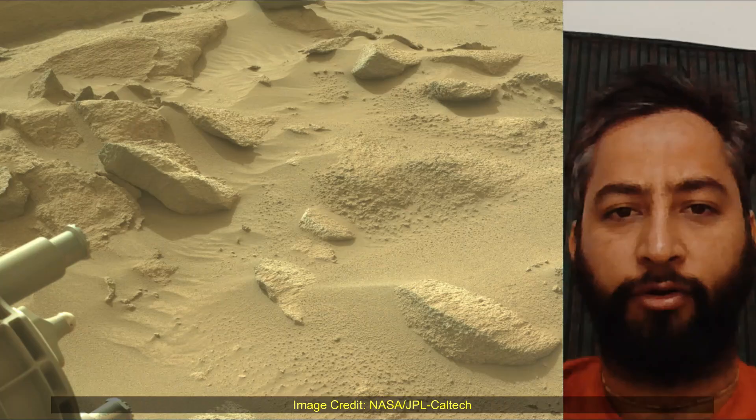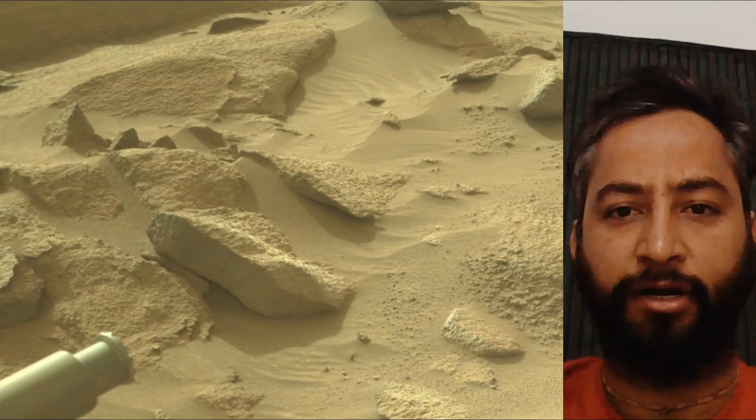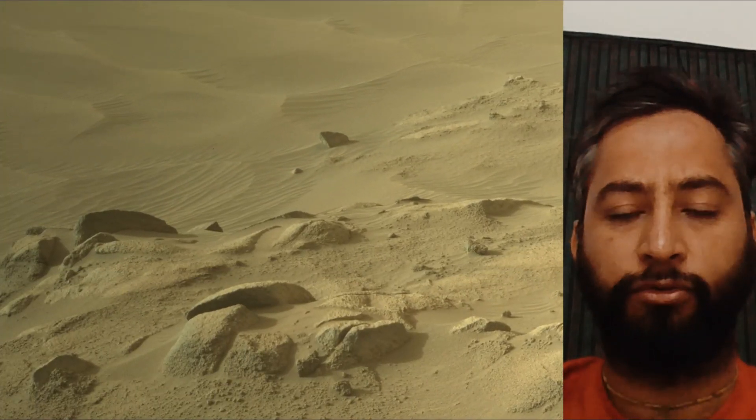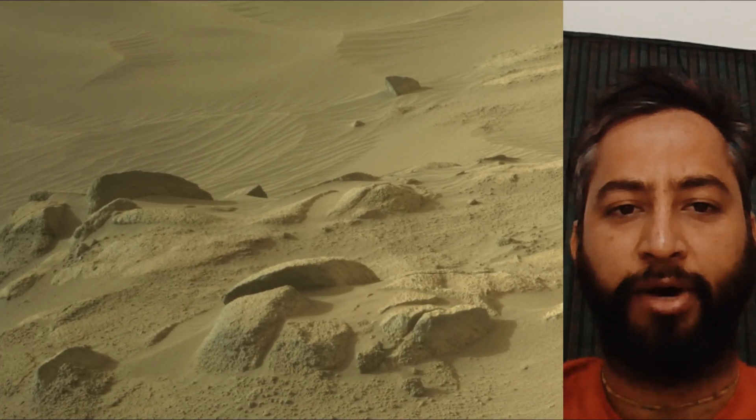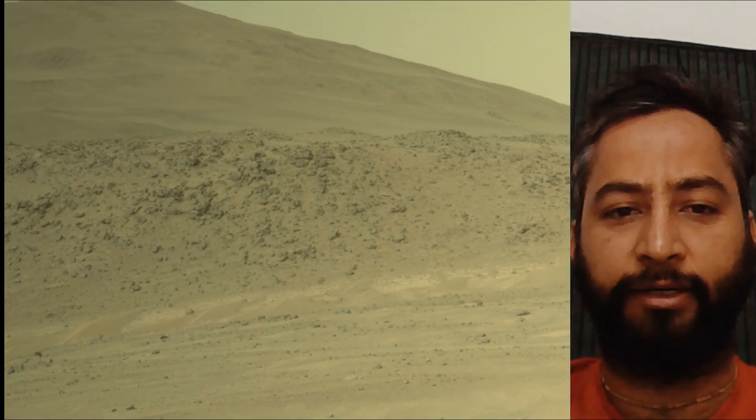These images were acquired on 24th May 2024, the 1159th Martian day, or Sol, of the Perseverance rover mission on Mars. Image credits: NASA JPL Caltech.